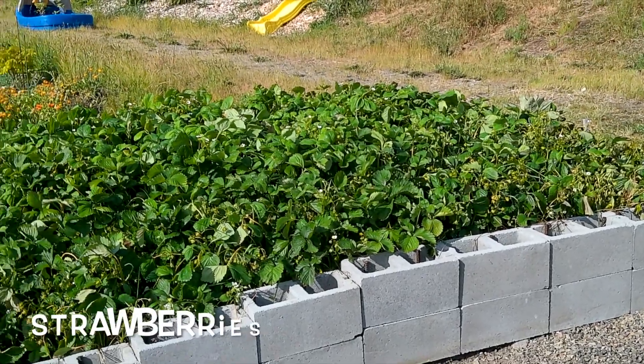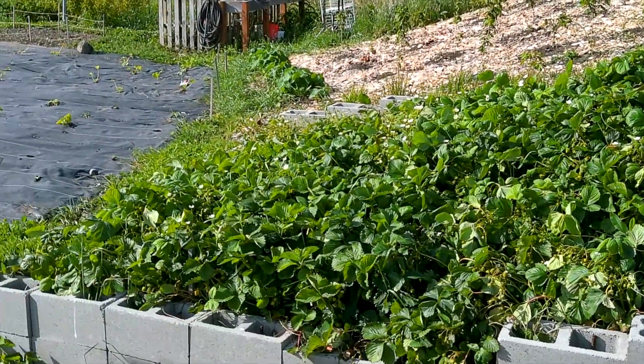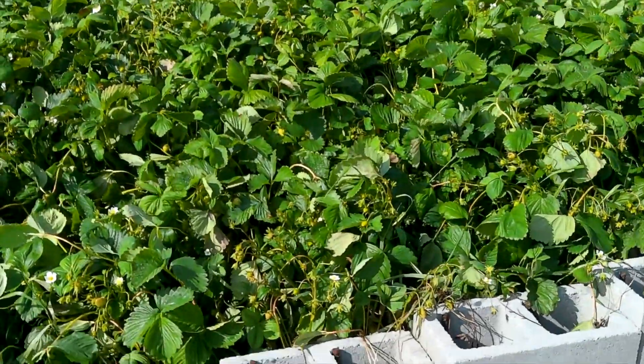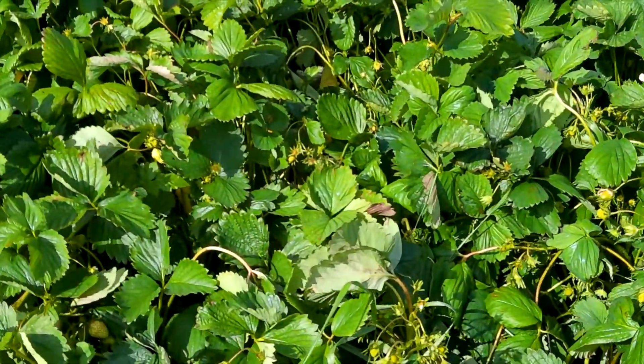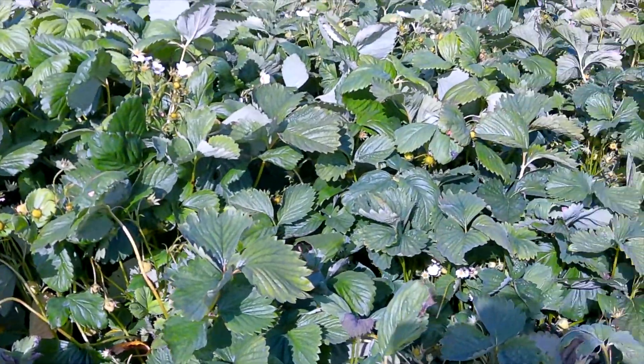My strawberry plants are doing amazing this year. Although I was a little bit concerned earlier — when I came down to the garden I actually heard a rustling in the leaves, and I swear it was a rodent of some sort. But you can see all those little strawberries just getting ready to bust out, and I cannot wait to eat some. There's going to be so many this year — I'm so excited.